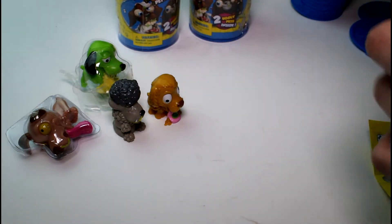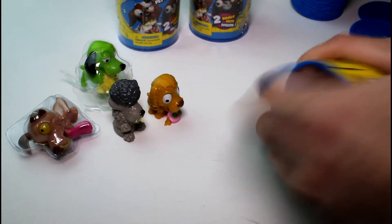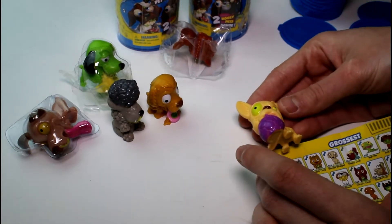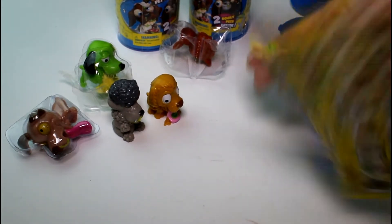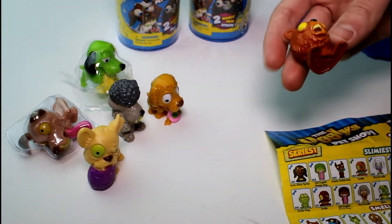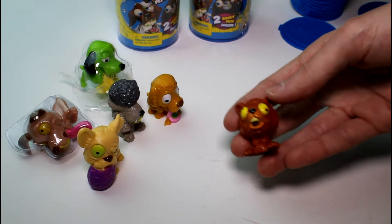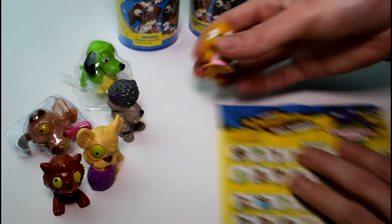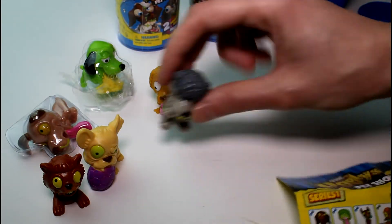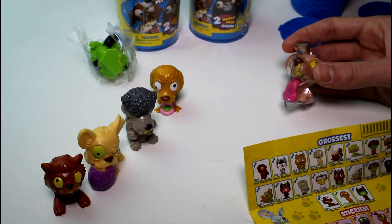Let's see what's next in the next blind can. We got both new ones. This is the Stenchy French Bulldog, and he's rare. I forgot to look at the rarity and commonness of every one of these. And then we got this cute one — I think this will be a hairiest — yep, this is Horde Hamster. How cute is that? He is common. Let me tell you who is common: this one's common, and this one is common. All the sticky ones are ultra rare.